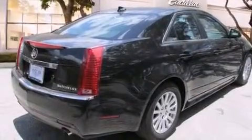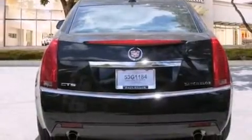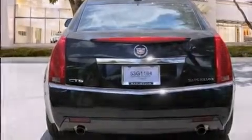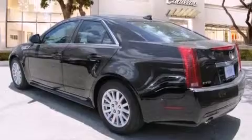Features include a sunroof, a navigation system, a low-tire pressure indicator, a CD player, an illuminated passenger side vanity mirror, side impact airbags, a power driver's seat, cruise control, steering wheel controls, and this vehicle has fewer than 20,000 miles on the odometer.